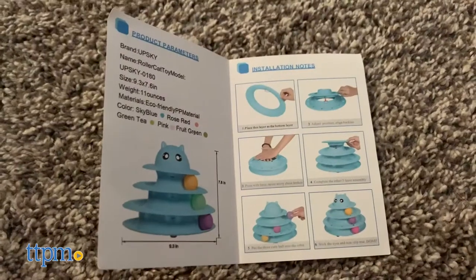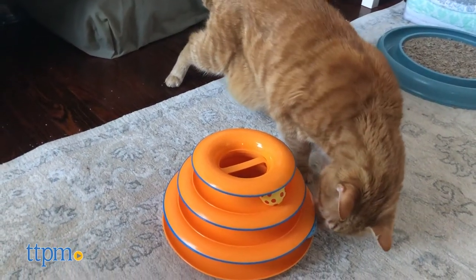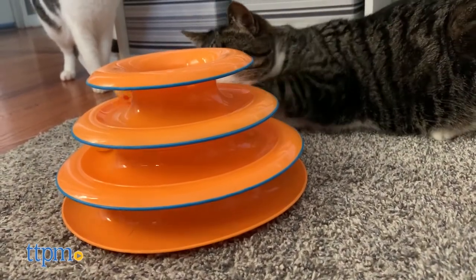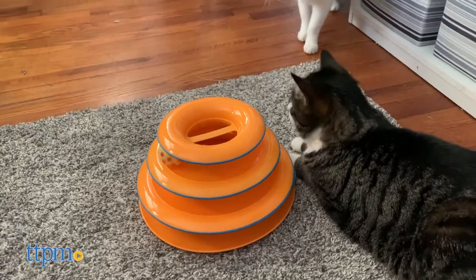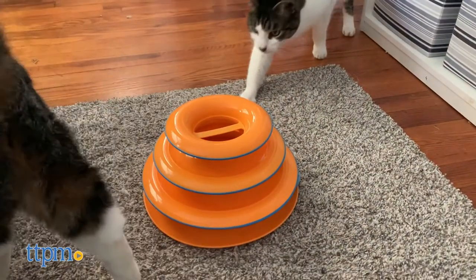Both the PetStage's Tower of Tracks and the Upski Cat Toy Roller have a similar idea in mind: a multi-leveled circular track with balls inside for cats to bat around. The impetus behind this new twist on a classic idea was to help accommodate households with multiple cats. Plus, safety measures were designed into the towers to prevent cats from getting stuck, such as the crossbar on top of the PetStage's Tower.